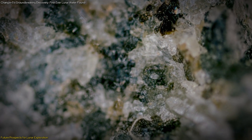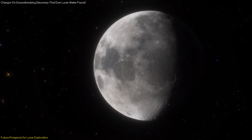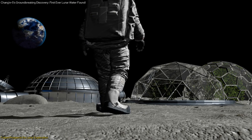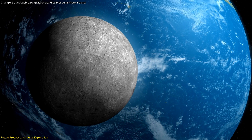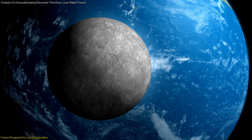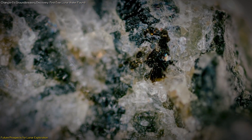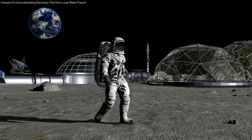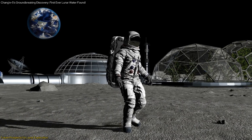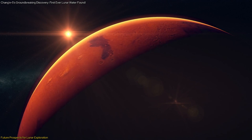The discovery of hydrated minerals opens up new possibilities for the sustainable use of lunar resources, a crucial factor for the future of lunar exploration. China's plans to establish an international lunar research station by 2035 hinge on utilizing in-situ resources, and the presence of stable hydrated minerals could be a game-changer for this objective. Utilizing these lunar resources would significantly reduce the need to transport water from Earth, cutting costs and logistical challenges. Hydrated minerals can provide water for drinking, oxygen for breathing, and hydrogen for fuel — supporting long-term human presence on the moon and paving the way for Mars exploration.